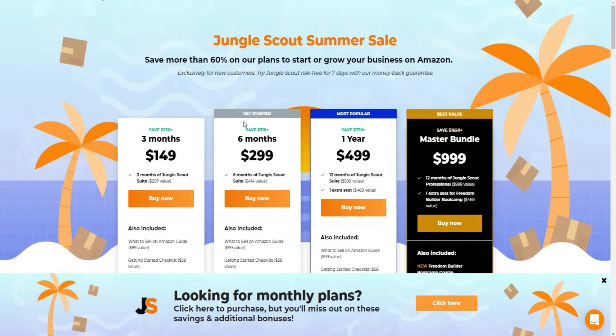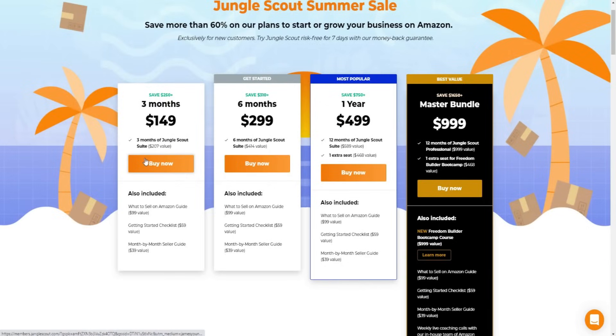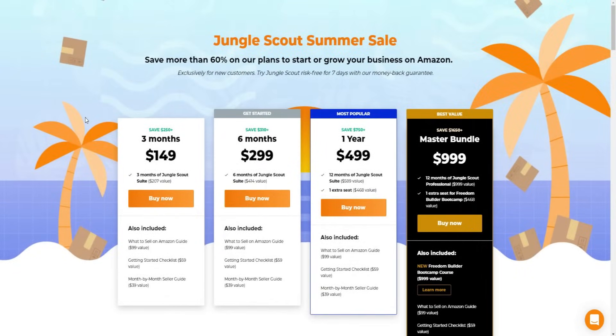I'll be leaving a link down below to this Jungle Scout summer sale so you can go ahead and take advantage of that. If the page looks different over time, you can still take advantage of the deals available when you're watching this video. That's why I strongly recommend clicking the top link down below.